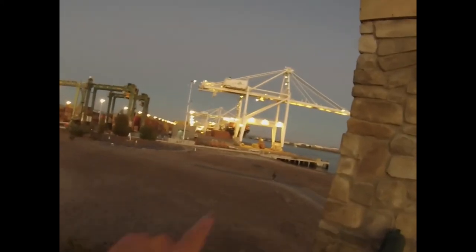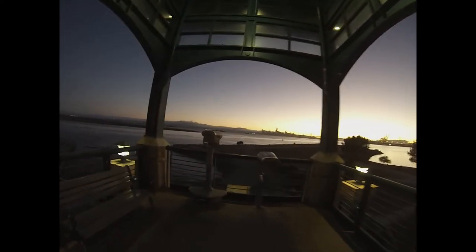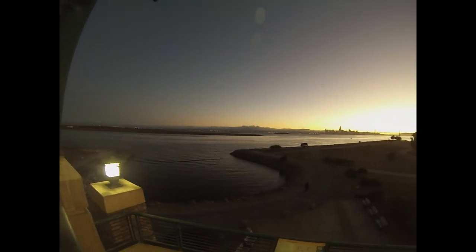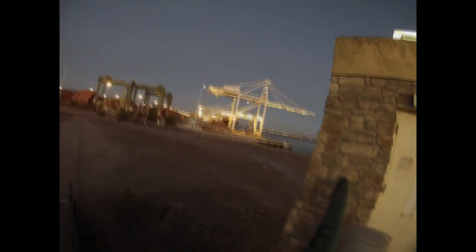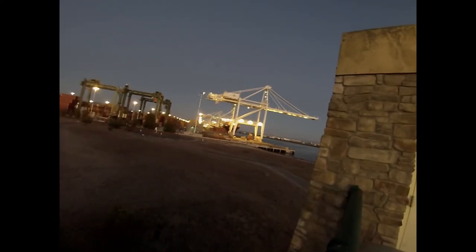Got a better view of that ship out there! There's an operator up in that little box up there. Here we are at the top of the observation tower — it's pretty spectacular! I wonder if they're lowering that container and putting it back on the same chassis. I think that guy might be learning and practicing.